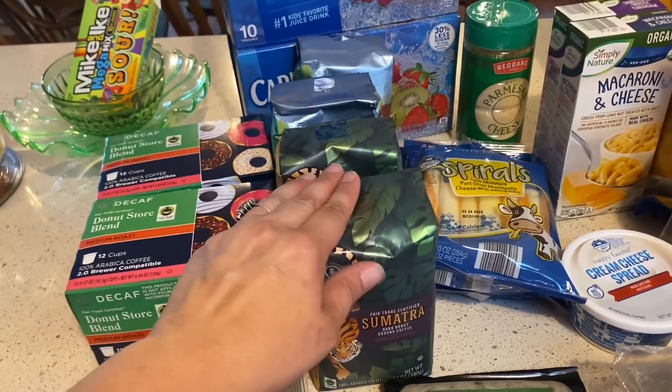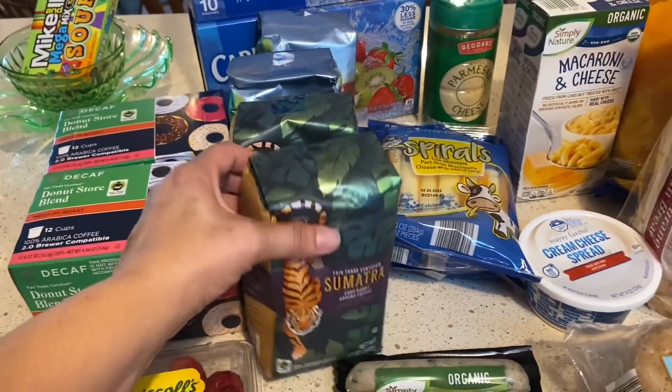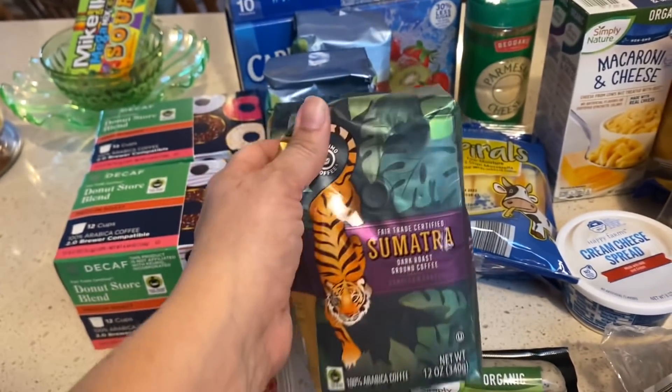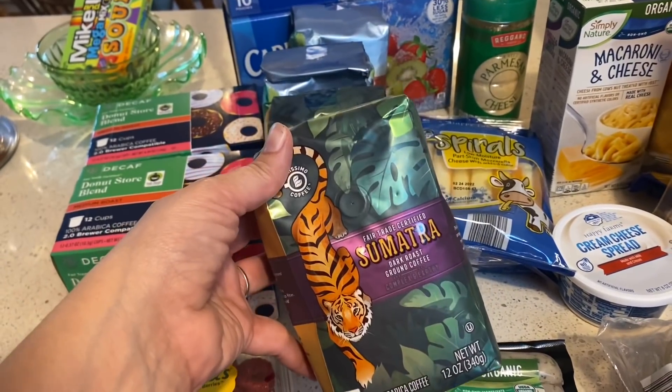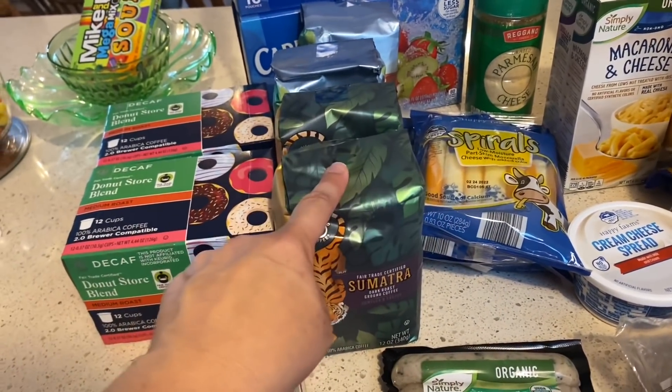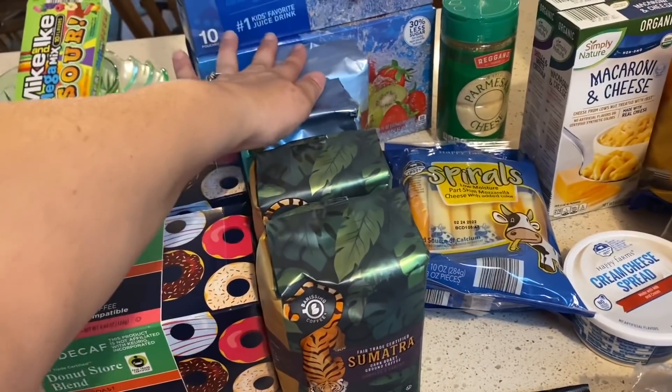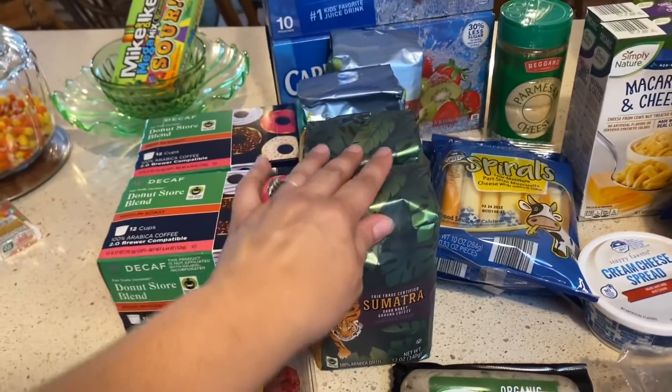I think like two Aldi hauls ago I told you we were trying this Fairtrade certified ground coffee. We really like it. Chris is mostly the one drinking this now — he particularly likes the Sumatra and the Guatemala. So he asked me to get him coffee and I got him two of each.